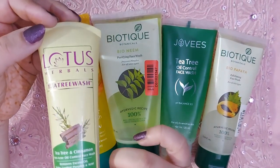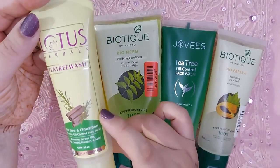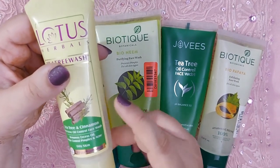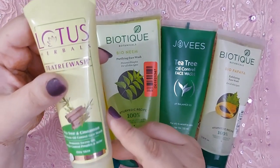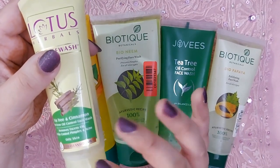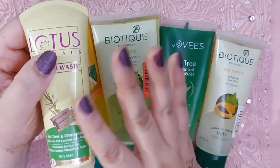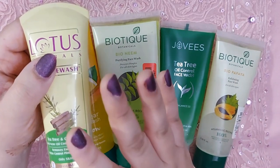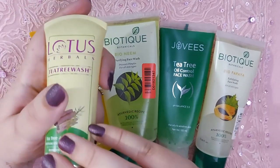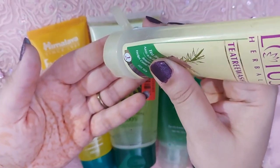Let's start with the first one: the Lotus Tea Tree and Cinnamon face wash. Yeh aapko 125 rupees mein 80 grams ki product quantity mil jati hai. Isme tea tree aur cinnamon dono hai, jo ki anti-microbial aur anti-oxidant properties rakhte hain. It has a very fresh, clean smell, gives you absolutely fresh, squeaky-clean skin, and it's not drying at all — it's mild and can be used twice a day. Smell bilkul bhi bothersome nahi hai. Maine almost saari tubes poori khatam kar di hain.